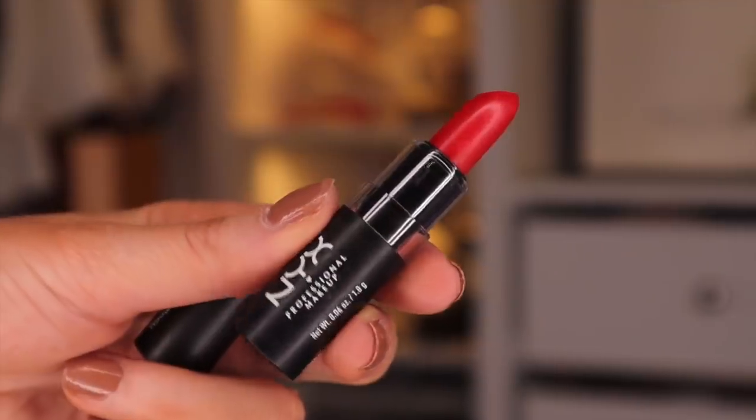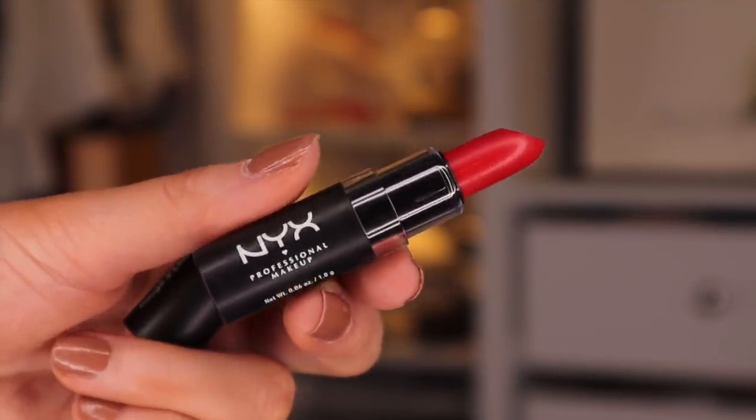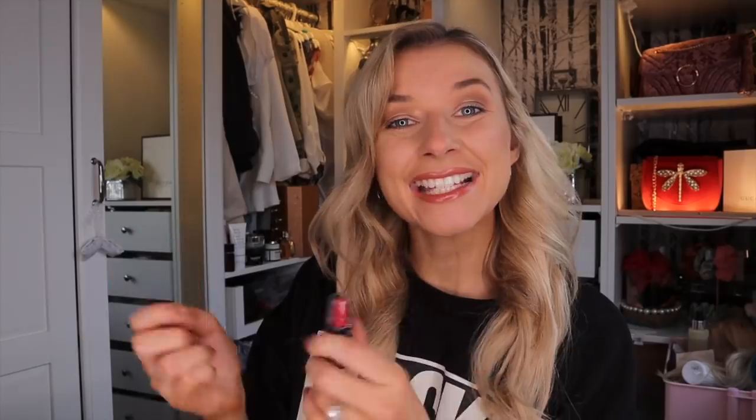Now, this is a heavy lip product advent calendar, so if you don't really like lip products, this might not be for you. First up, we have a matte red lipstick. It is — it's in the colour Perfect Red. What a way to start off a calendar with something red. I absolutely love getting red products. This is a matte lipstick, so it is more of a matte finish as opposed to a satin or silk finish.